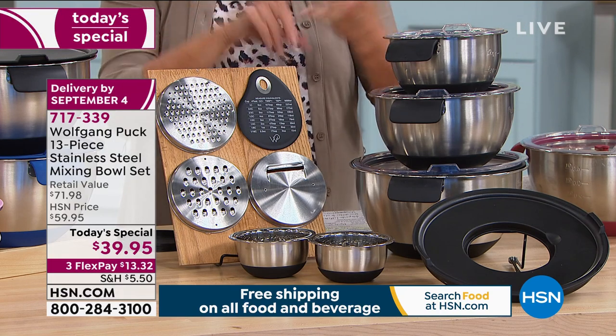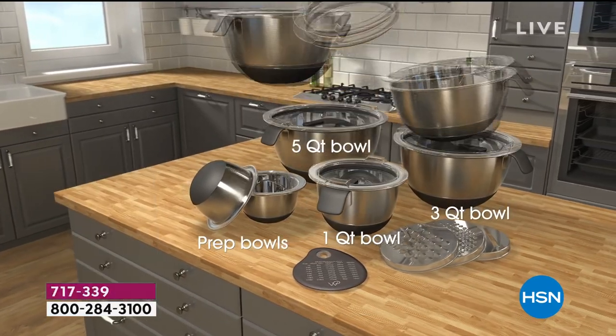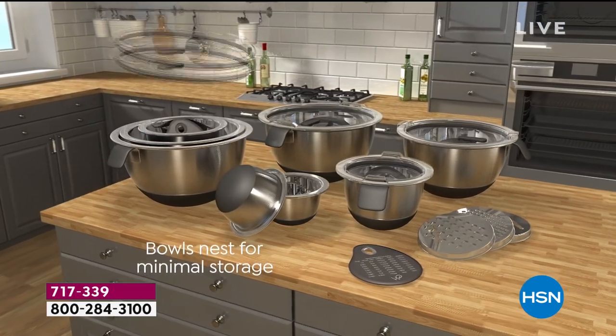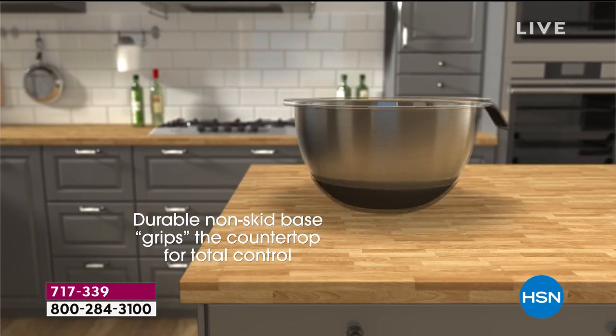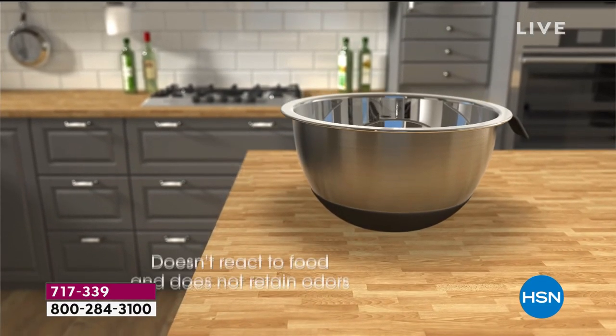We've got a one-day price with three flex pays, so you can spread your payments out over three months and still get it right away. Everything compiles into one space — a big bowl set that doesn't take up a lot of room.